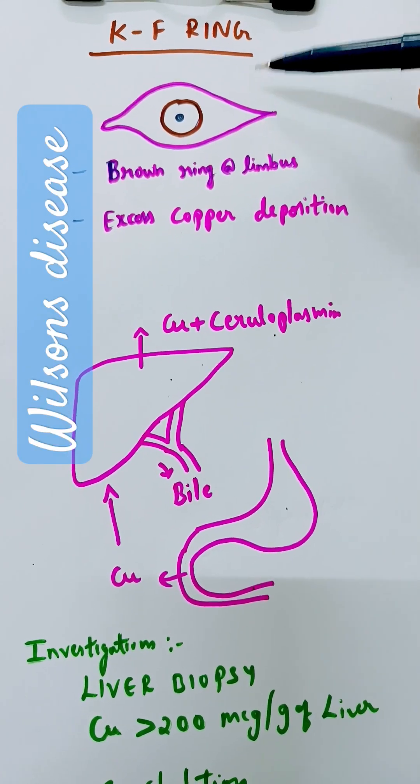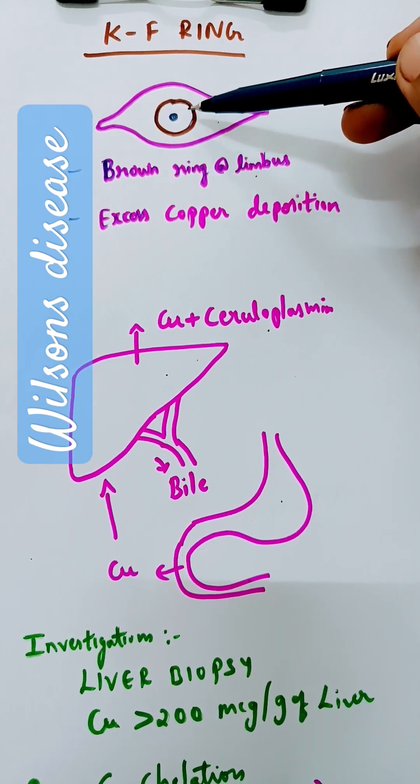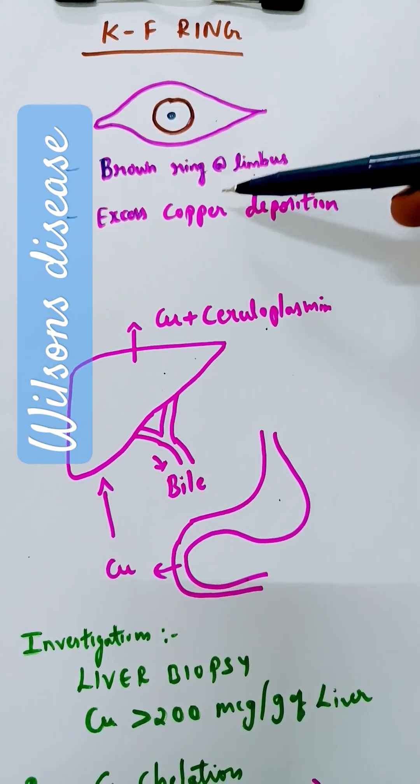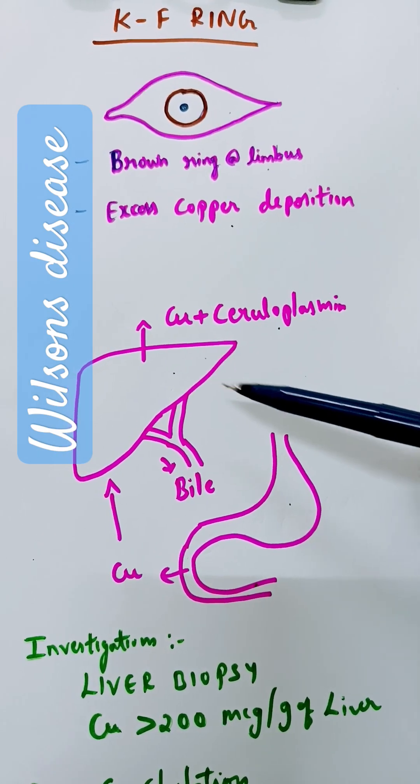KF ring is nothing but the brown ring at the limbus of the eyeball. This is the sclera, this is the cornea — at that junction we see a brown ring. The brown color is because of excessive copper deposition.